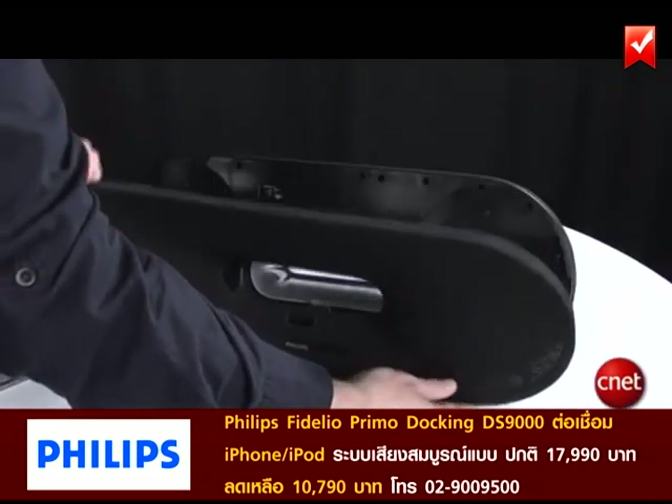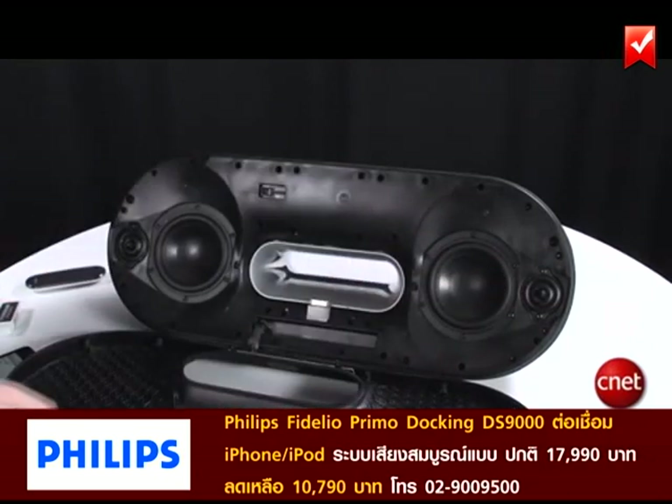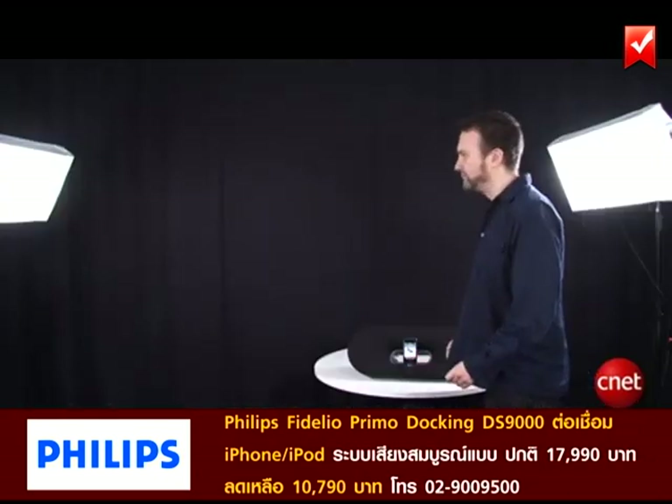For an iPod dock, this speaker has as much power as some Hi-Fi systems, with two channels running at 50 watts each. As a result, it goes really loud, and this makes it great for parties.